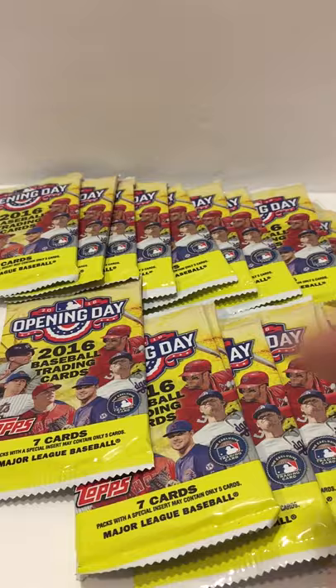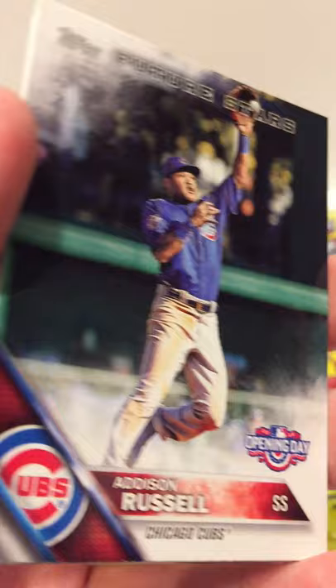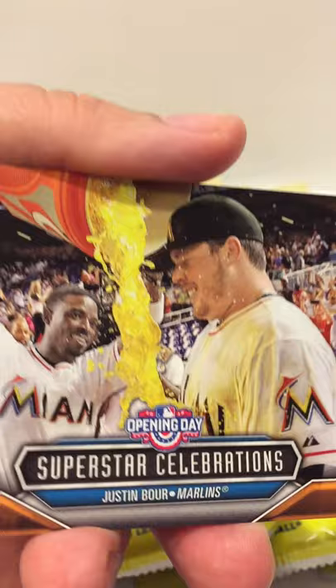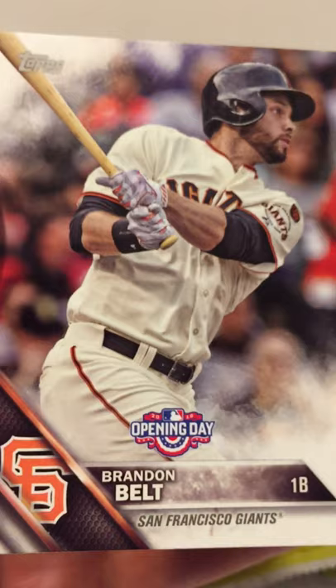Next pack! If you're liking the content, please subscribe, comment, and like. Leave me some comments on what you want me to open — sometimes I can find products that other people can't. We pulled an AJ Pollock, Addison Russell Future Stars, Sergio Perez, a Superstar Celebrations with the Marlins, a Steven Strasburg Opening Day, a Brandon Belt Opening Day card, and Jimmy Nelson.